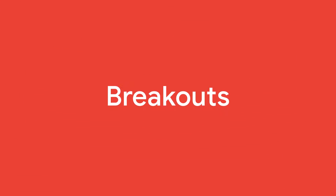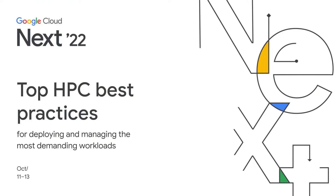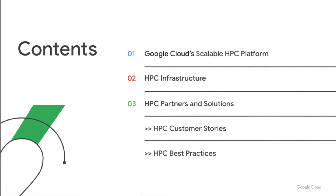Hello, and welcome to our session on Google's top HPC best practices for deploying and managing the most demanding workloads. My name is Wyatt Gorman, and I'm the High Performance Computing Solutions Manager at Google Cloud. During this talk, we will share HPC best practices by describing our scalable HPC platform and infrastructure, as well as solutions from Google and our partners to simplify running your preferred HPC applications, job schedulers, storage systems, and more. You'll also hear about how some of our HPC customers are benefiting from expanding their environments to include Google Cloud.